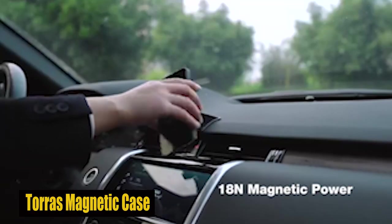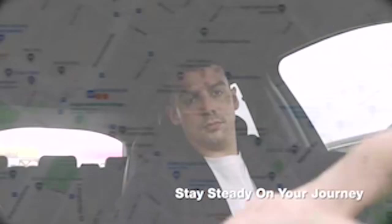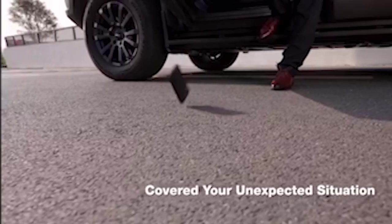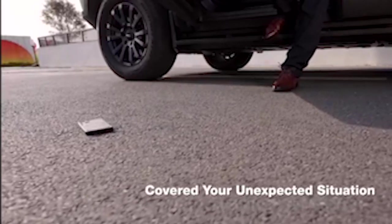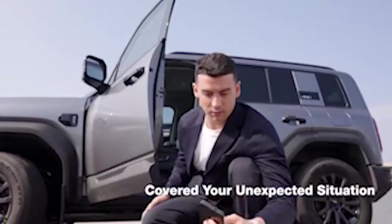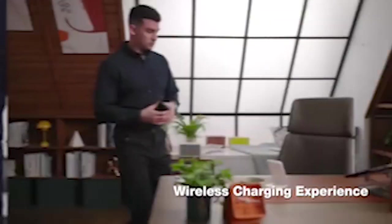Number 3: Taurus Magnetic Case. The standout feature of the case is its 18N strong magnetic power, providing a secure hold for your phone on any magnetic accessory. Whether you're using a car mount or other magnetic accessories, rest assured that your phone will remain in place, offering you comfort and peace of mind.